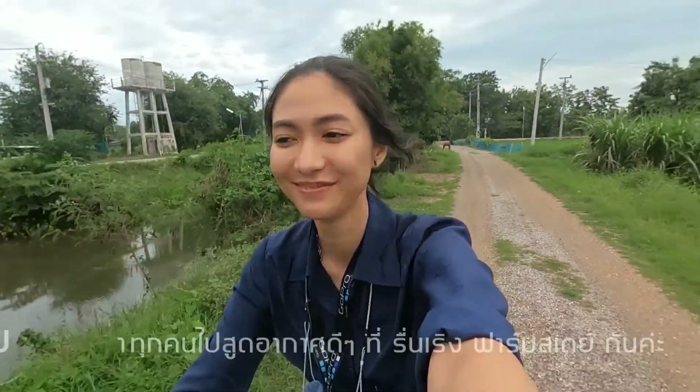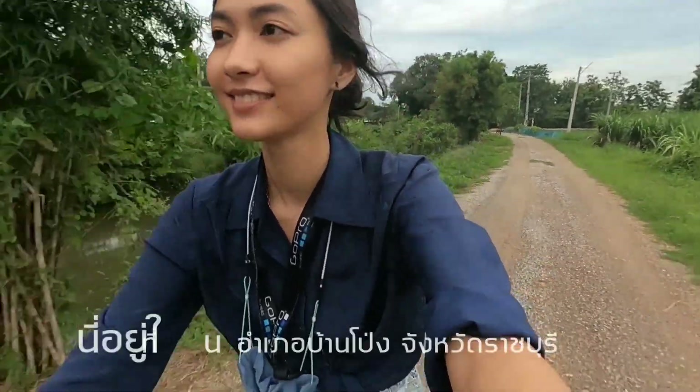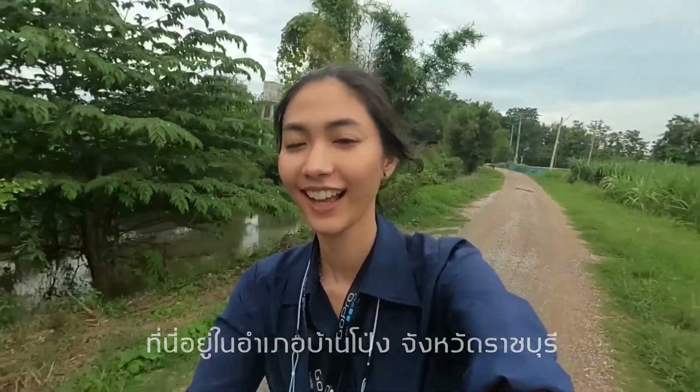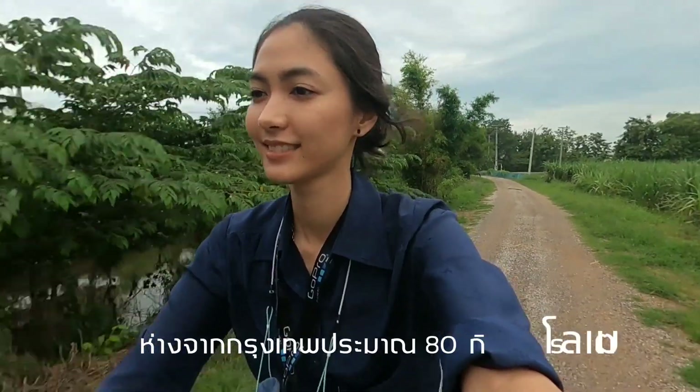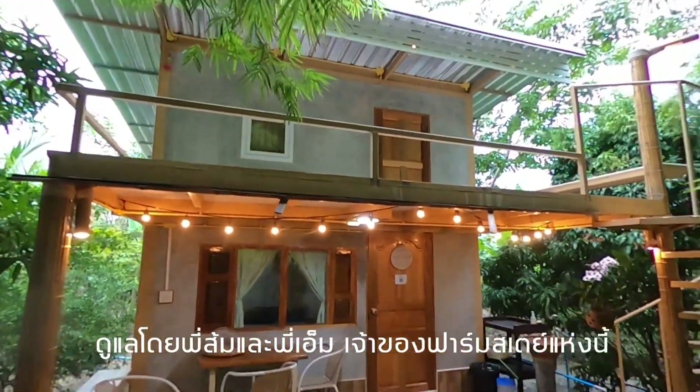Let's go around and get some fresh air in Rui Leng farmstay. This farmstay is located in Ban Phong Ratchaburi. It's far from Bangkok only 80 kilometers. It's a small farmstay with only four rooms, managed by Pishom and PM.